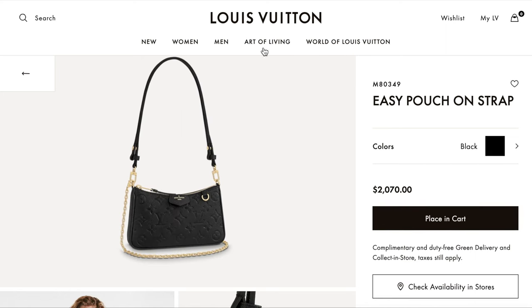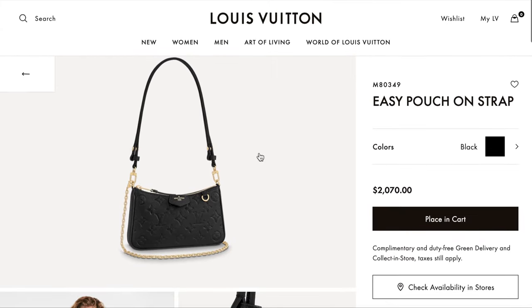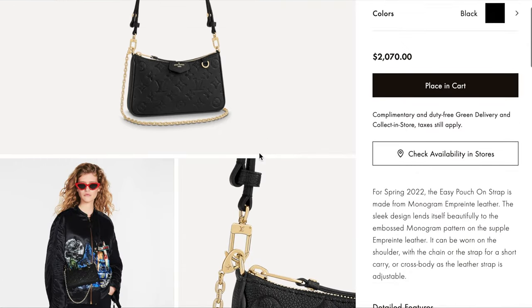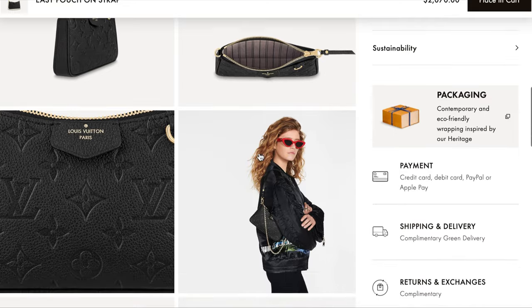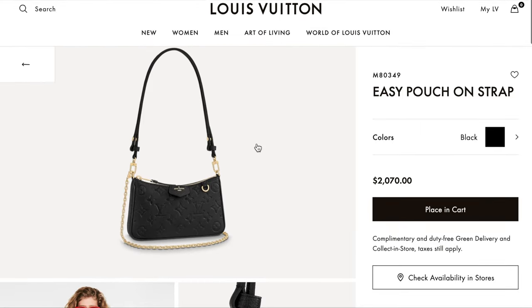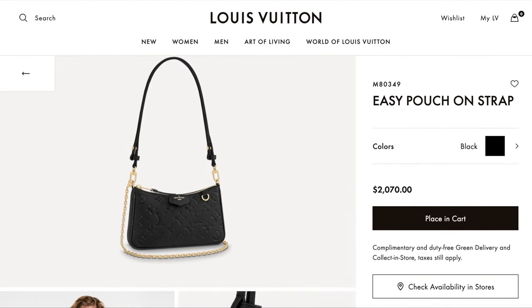Next is the Easy Pouch on Strap, which I actually saw in person and compared it to the Félicie — you can check out my other video for more on that. The Easy Pouch on Strap is so classic, so cute — just came out in January 2022. You can wear it so many different ways. It has a really beautiful silhouette in Empreinte black leather. For a leather bag at $2,070 Canadian, that's pretty good. It comes with two straps, both crossbody and shoulder strap options.